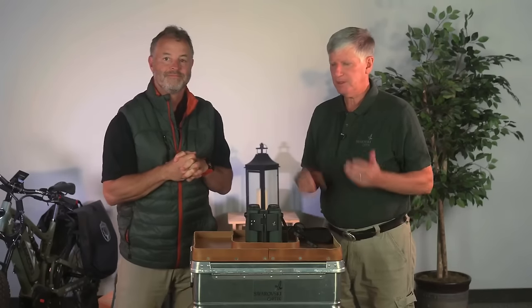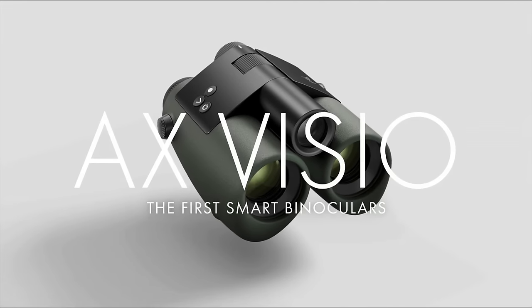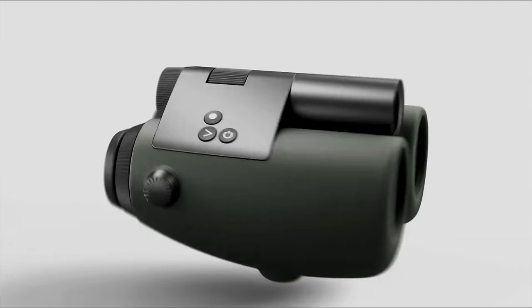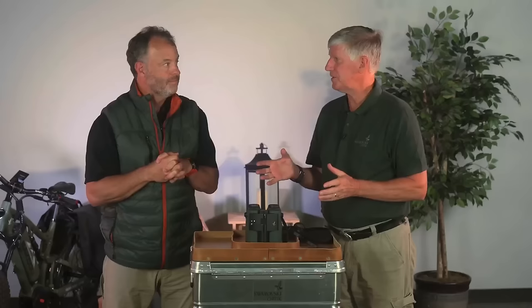Hi, everybody. This is the Swarovski Optic AX Visio. It combines a 10x32 binocular, a camera, and identification software all inside.